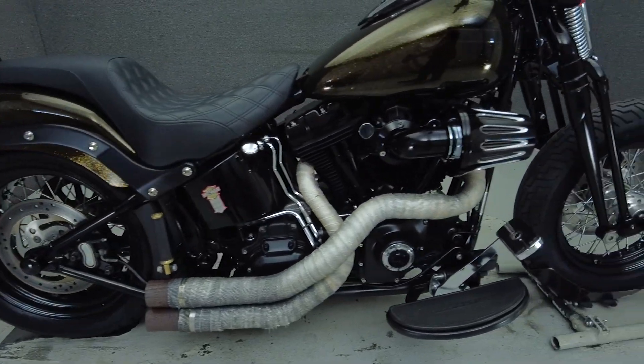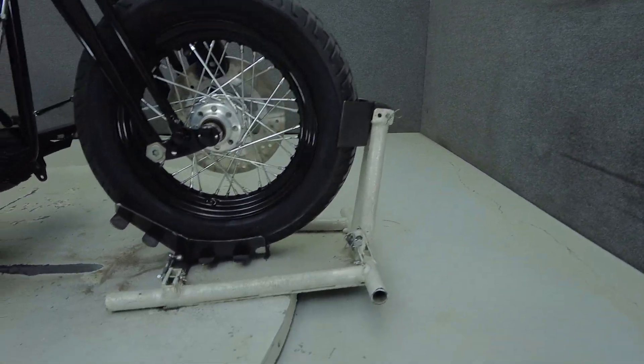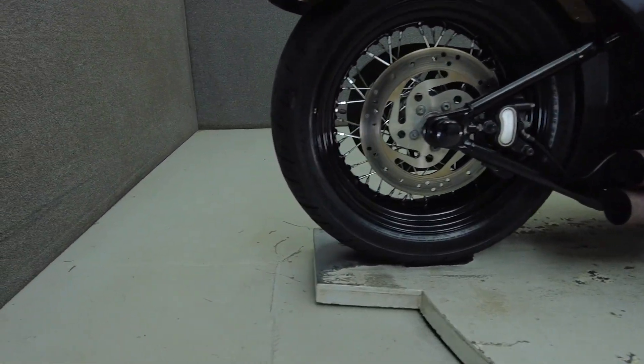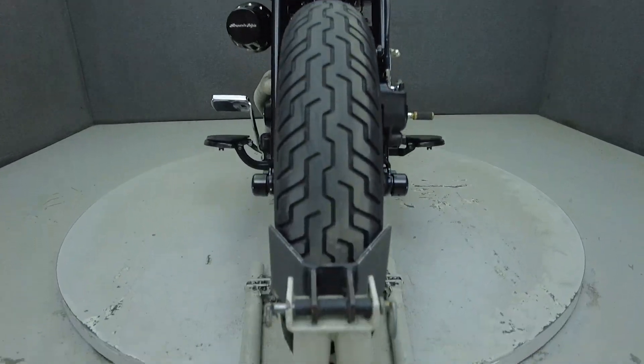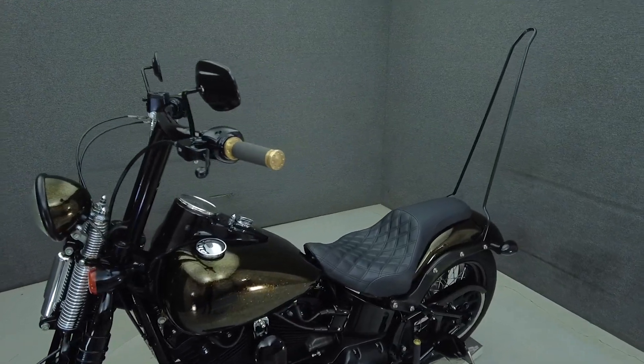With its Springer front end and post-World War styling, the Crossbones offers an aggressively nostalgic design and modern performance. Powered by a 96 cubic inch V-twin motor, the Crossbones puts 92 foot-pounds of low-end torque through a six-speed transmission. It weighs in at 737 pounds and has a 30.2 inch seat height.